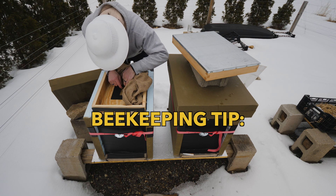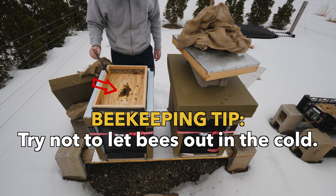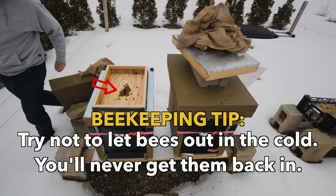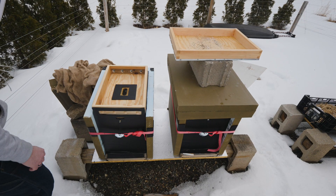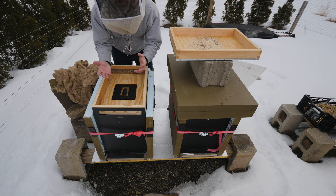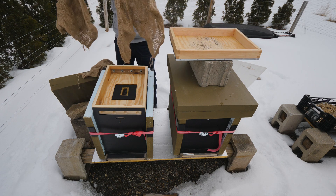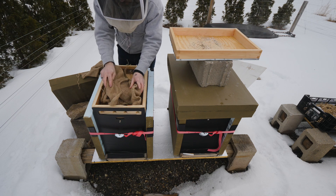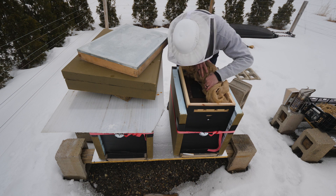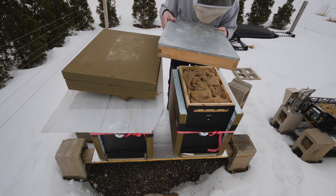We've got a ton of bees. I just had a whole bunch of bees bubble up out of the hive, but I got my smoker and they went right back down. We're back in business here. There's a ton of sugar still in that hive. Healthy hive.